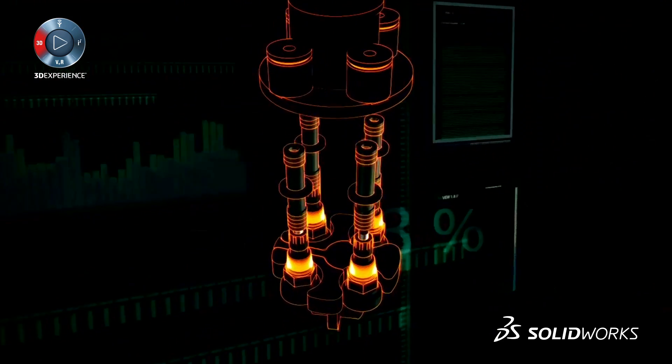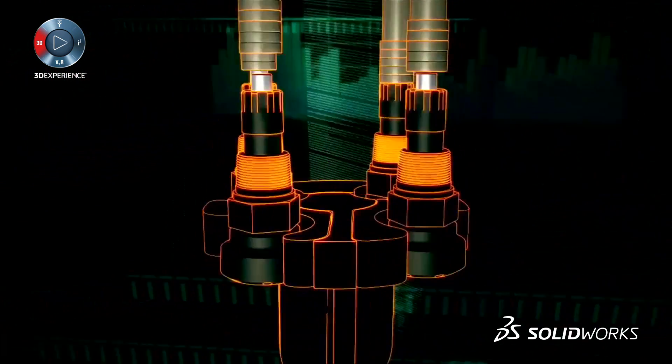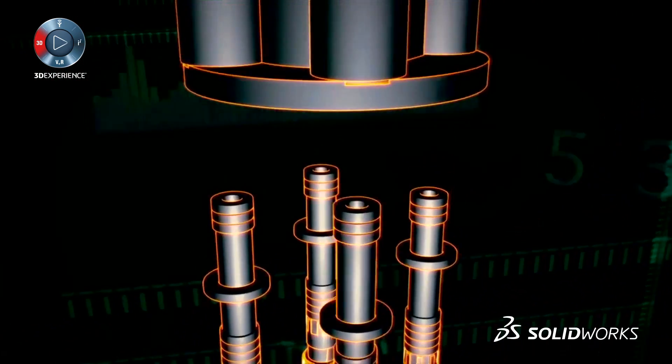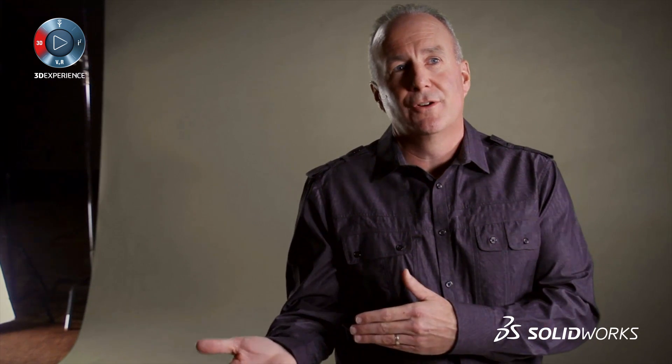We might get a request from a customer to tweak a product a little bit. Knowing this, we have built a lot of solid models that are very configurable, and the process of coming up with a new design is literally a matter of a couple of mouse clicks and it's done. In that sense, SolidWorks has been very beneficial.